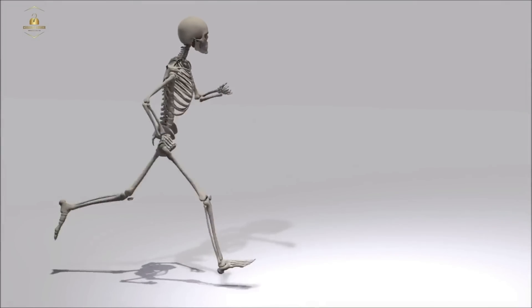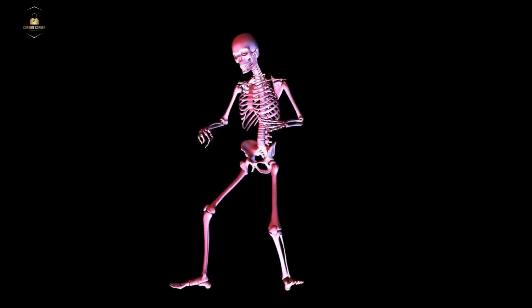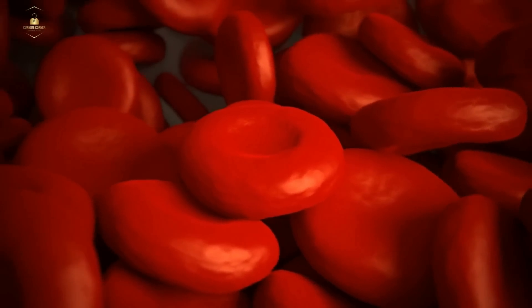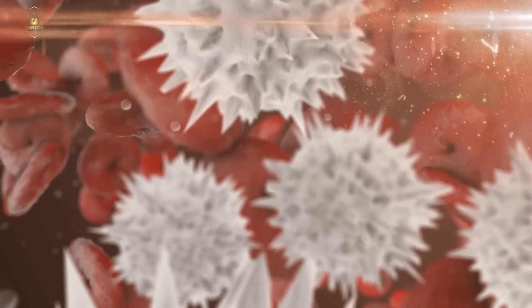While it may seem like we have a lot of bones, each one serves an important purpose. Without them, we wouldn't be able to do the things we take for granted every day. In addition to providing structure and support, our bones also play a role in the production of blood cells. The bone marrow, which is found inside our bones, produces red and white blood cells and platelets.